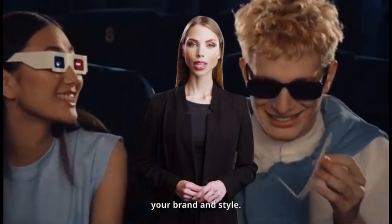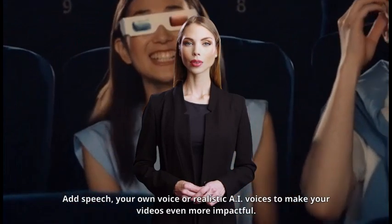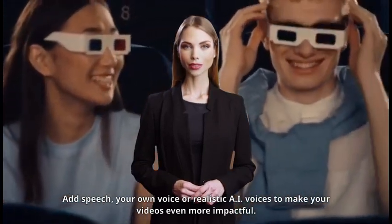Create videos that match your brand and style. Add speech, your own voice, or realistic AI voices to make your videos even more impactful.